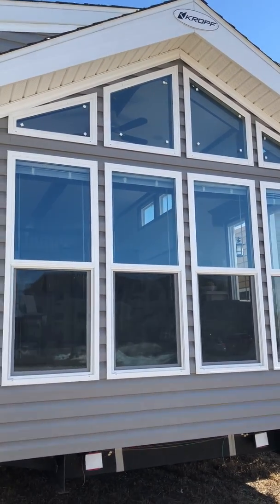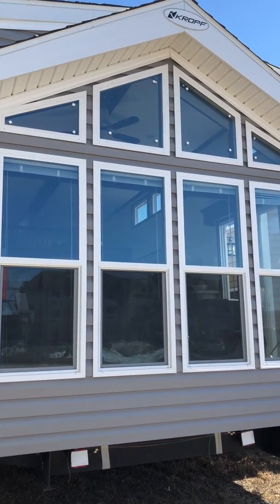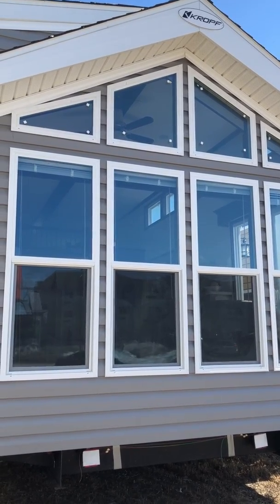Hi, it's Carrie from Prairie Camper Sales, and we're looking at a 2019 Kropf Lakeside 6206F model.